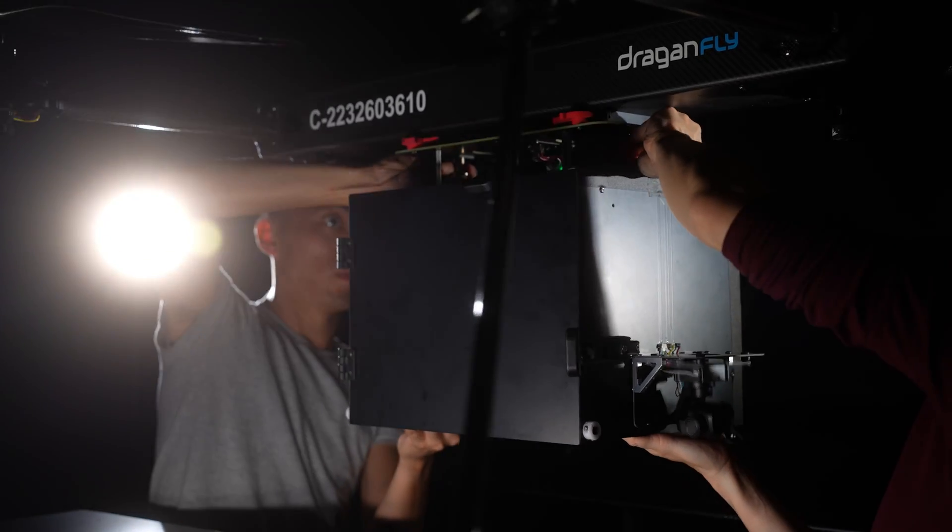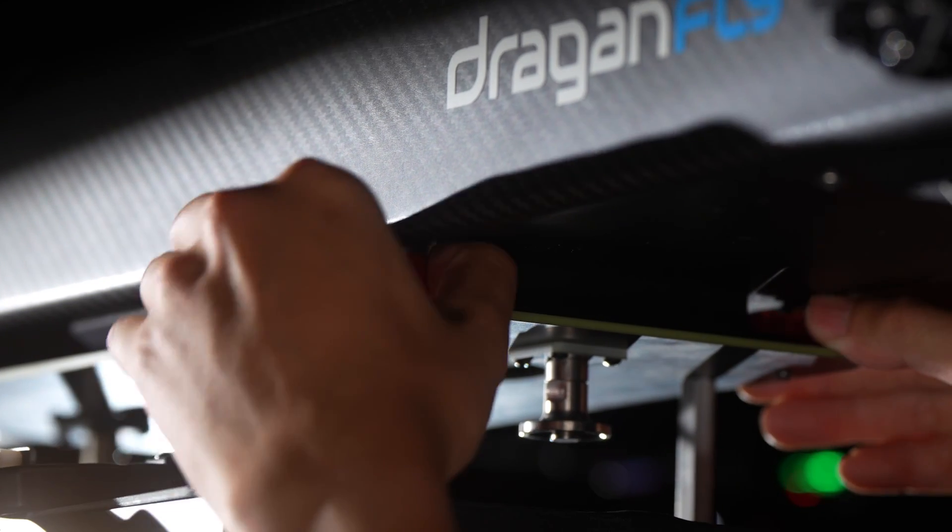The precision delivery system is designed to integrate onto Dragonfly's Commander 3XL — a high-endurance, weather-resistant, multi-rotor UAV that can transport and deliver up to 22 pounds of payload with ease. The modular drone has been engineered to meet demands across industry, including public safety, defense, and commercial applications.